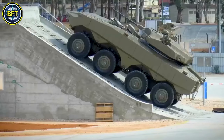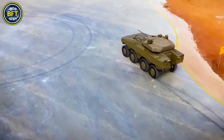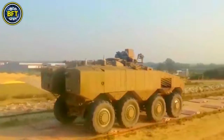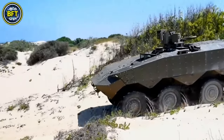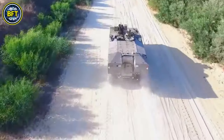The Eitan is operated by a crew of three — a commander, driver, and remote-controlled weapons station operator — and can carry an additional 9 troops. The APC variant is currently not equipped with the Iron Fist active protection system, as these vehicles are not yet part of serial production, and the infantry fighting vehicle variant is still under development.